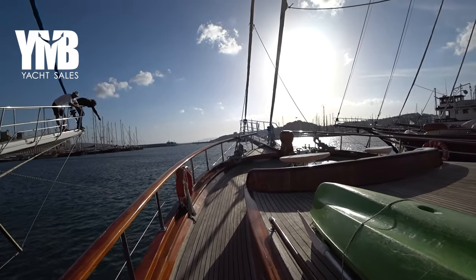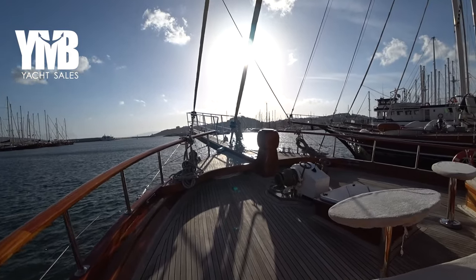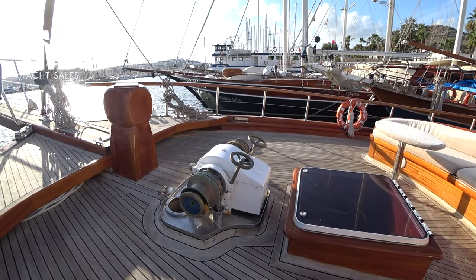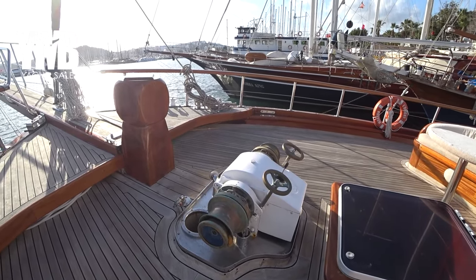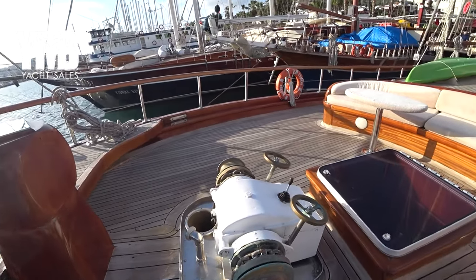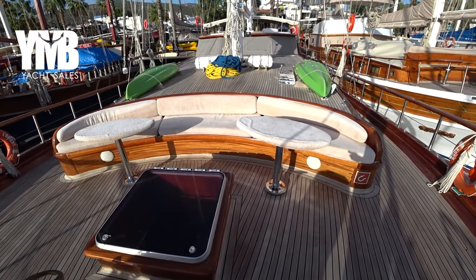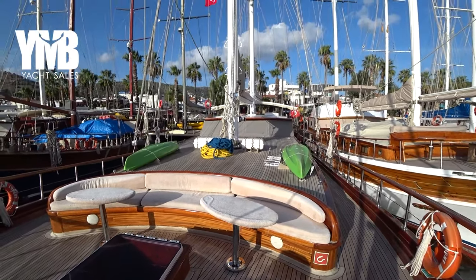You can already see the bowsprit and the windlass — there is a massive windlass here from Daf. There are two anchors: one connected to a 100-meter chain and the other to a 150-meter chain, with anchors weighing 150 kilograms. Turning the camera astern, you can see a beautiful sitting area here on the bow, and we can have a quick look at the masts.